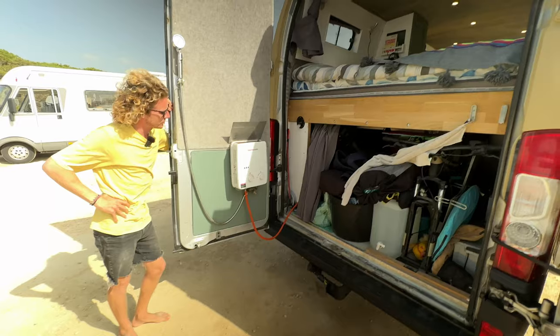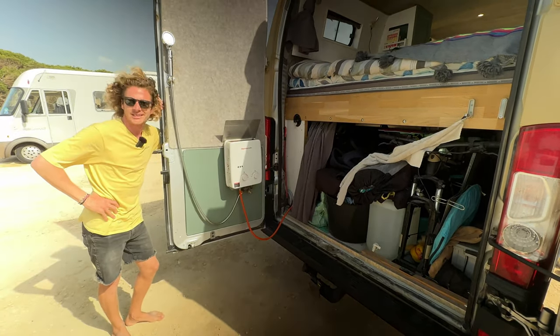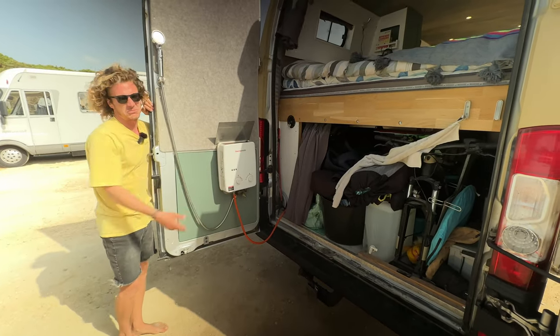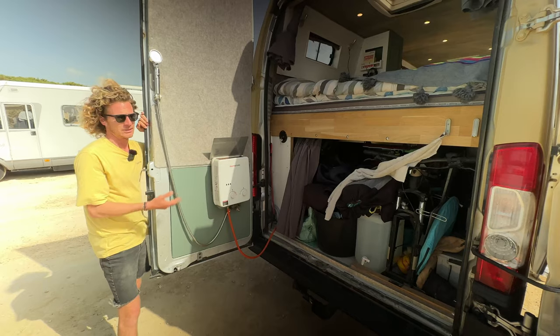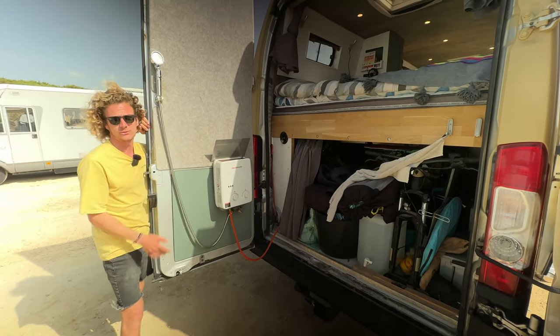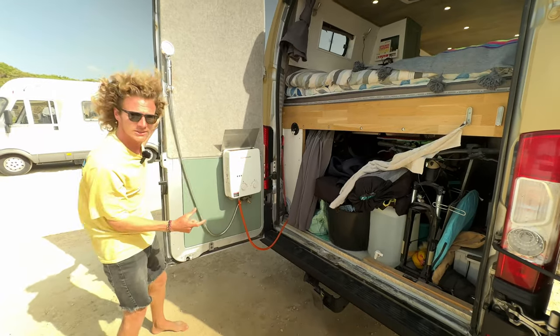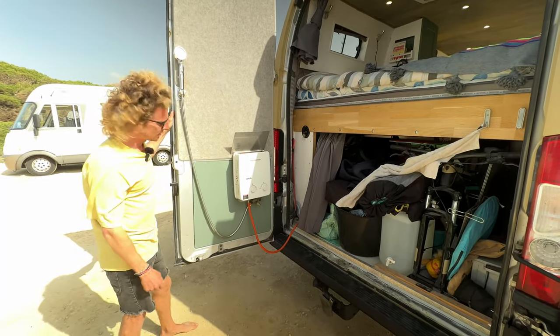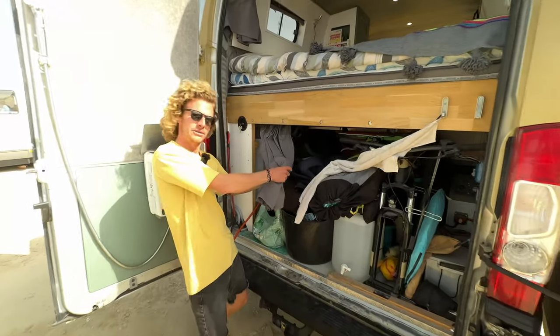Here's the outside shower. Most people install a Truma system which is very expensive. This one is around 200 euros and gives instant hot water — if you need five liters, you use five liters. It works with only a small battery to make the spark, and there's a separate gas bottle just for the shower, hidden next to the water tank.